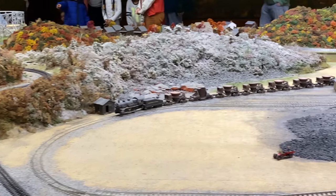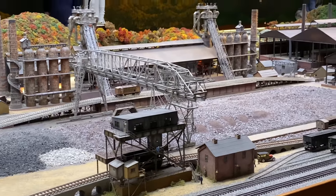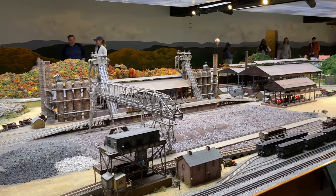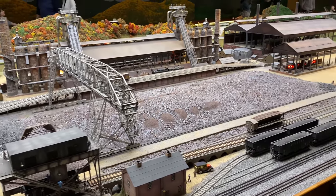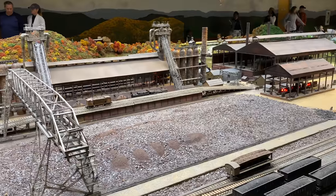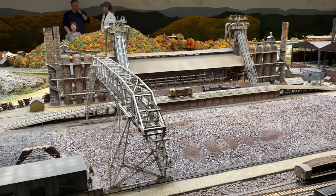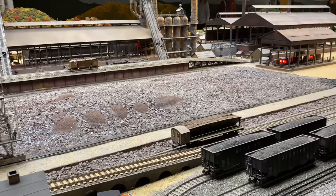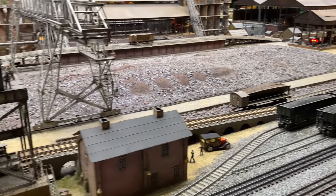Moving over to the right, we come over to the furnace. This is the Sharon Furnace and this is going to be probably one of the most detailed furnace scenes you'll ever see, especially in O gauge. You can see over here there's a moving larry car. The ore bridge at one time did move back and forth. Down below here is another larry car that's moving. Check out all the detail on this over here.